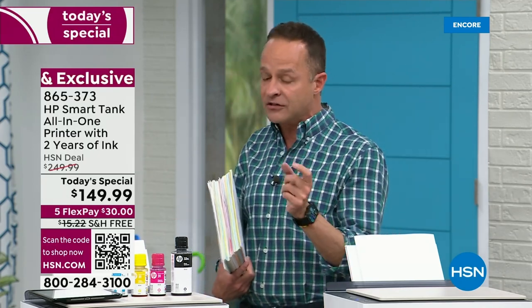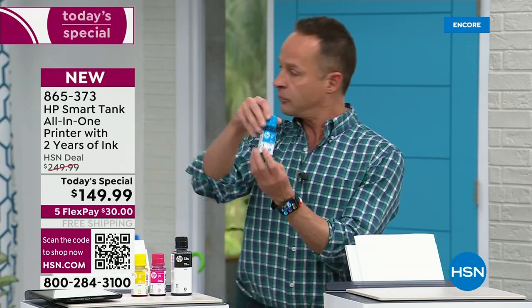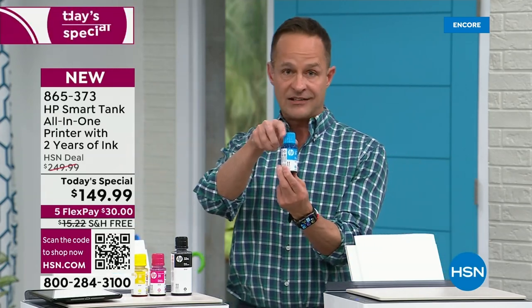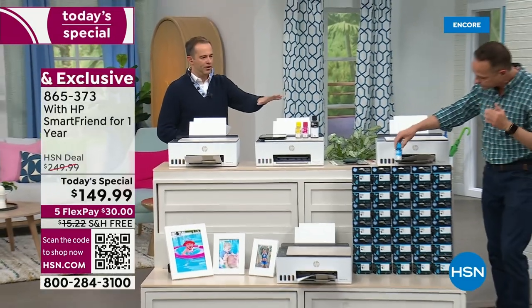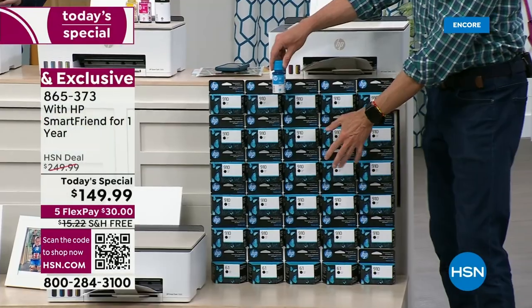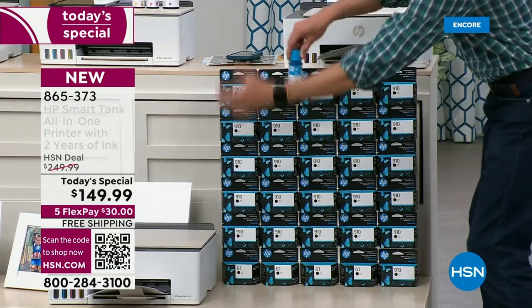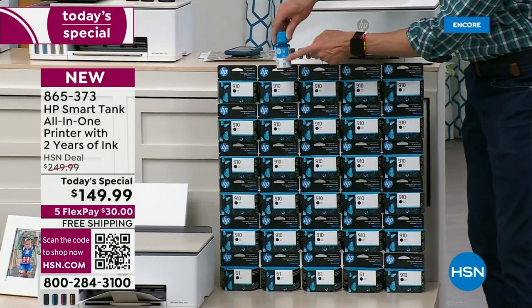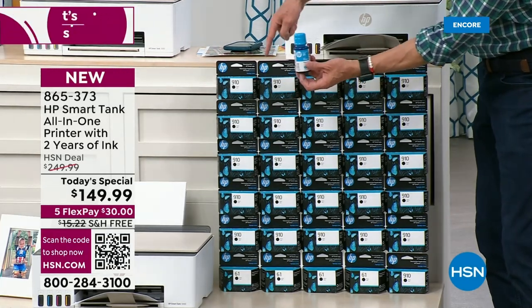When you think about how much money you're saving — most of us spend $30, $40, $50 every time we buy a new ink cartridge. One of these bottles on HP's website right now costs $17.99, and it's equal to 30 cartridges. So the numbers are very obvious that it makes sense — if you're going to buy ink in the next year, don't just buy ink.